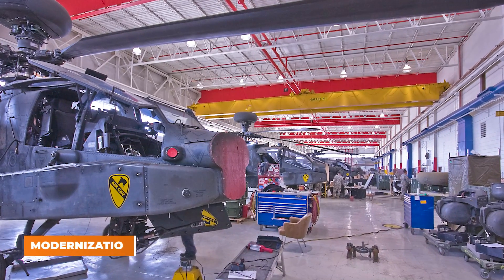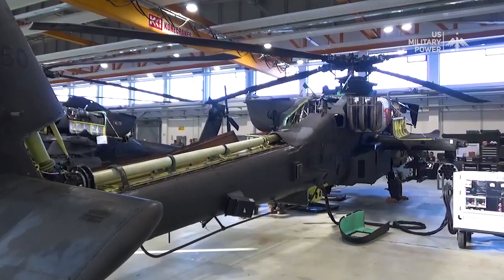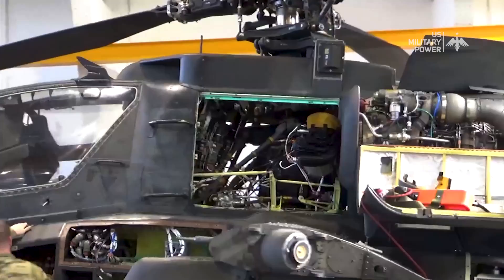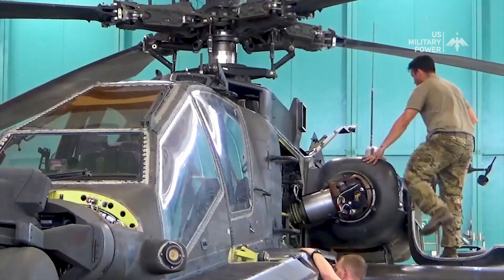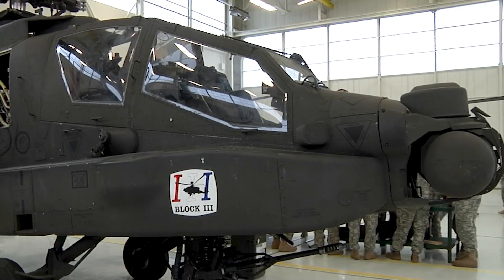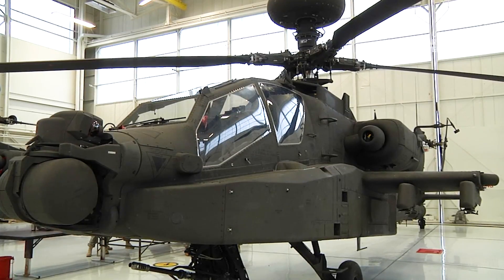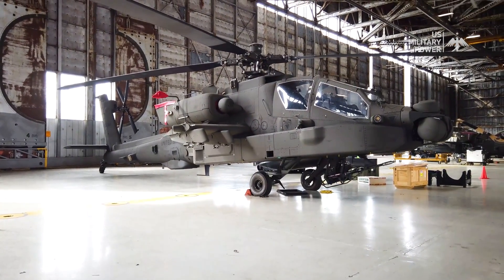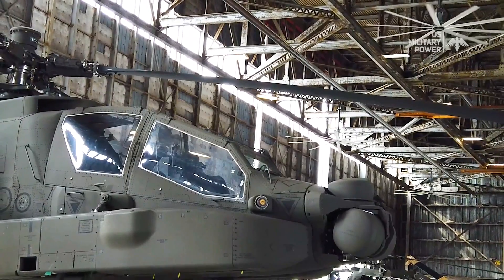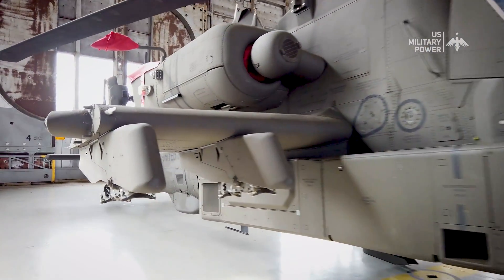Modernization. Over the years, the Apache platform has undergone various upgrades and enhancements to maintain its edge in an ever-changing world of technology and threats. These improvements have enhanced communication systems, survivability measures, and interoperability with other military assets. At the forefront of the Apache's modernization journey is the AH-64E Apache Guardian, a variant representing a significant leap forward in capabilities, avionics, and combat effectiveness.